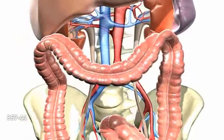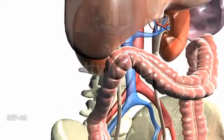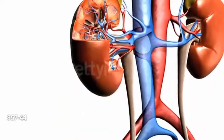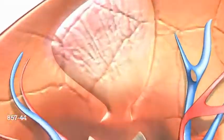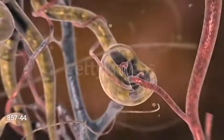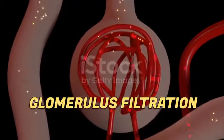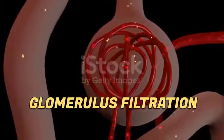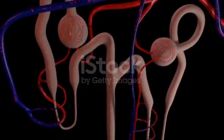The main function of the kidney is blood filtration. Each kidney is made up of about a million filtering units called nephrons. Each nephron includes a filter called the glomerulus and a tubule. The nephrons work through a two-step process: the glomerulus filters your blood, and the tubule returns needed substances to your blood and removes waste.